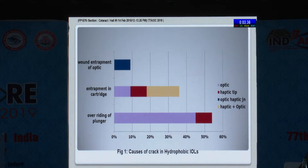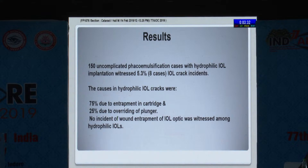This is a chart showing the causes of cracks in the hydrophobic IOLs. In the hydrophilic IOLs, 75% of cracks were due to entrapment in the cartridge and the remaining 25% due to overriding of the plunger.